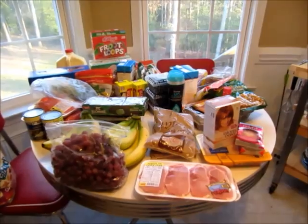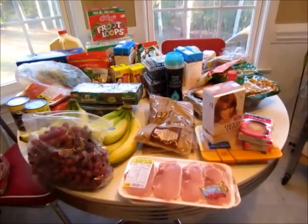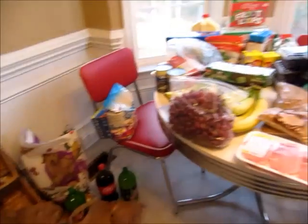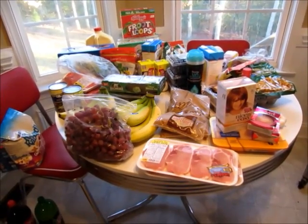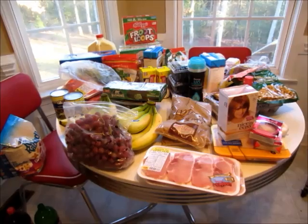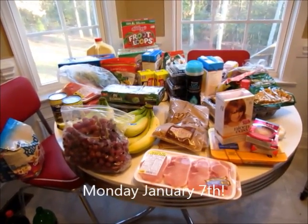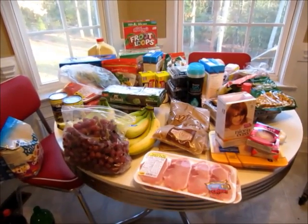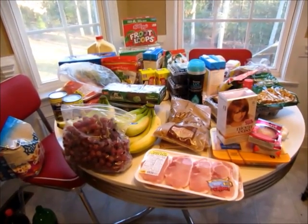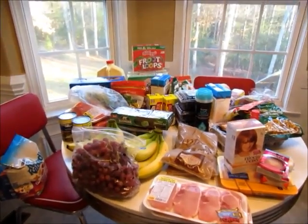I'm going to get this put away — I have date night tonight and I have to get cleaned up. I hope you've enjoyed the food haul. Again, this is for crock pot week starting Monday and continuing until Sunday — seven dinners, two desserts, basically everything on the table. Bye-bye!